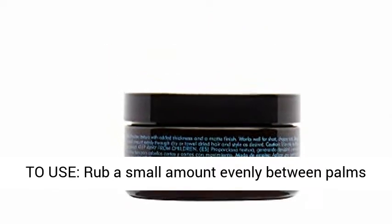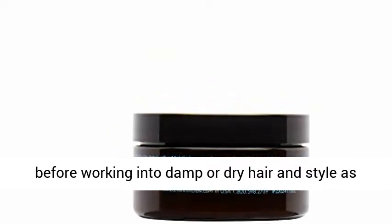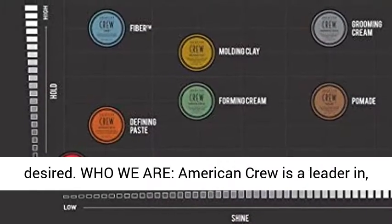How to use: rub a small amount evenly between palms before working into damp or dry hair, and style as desired.